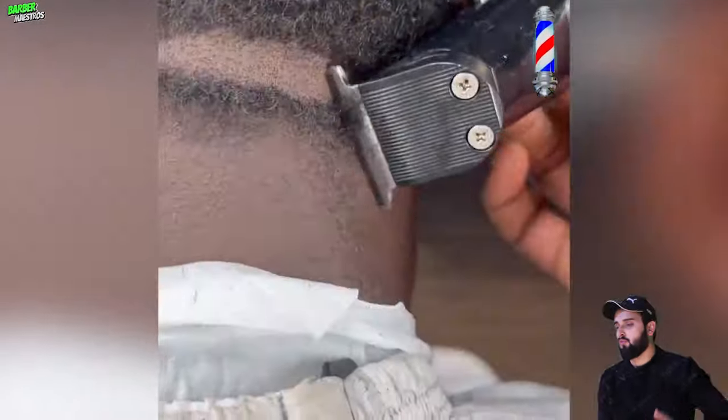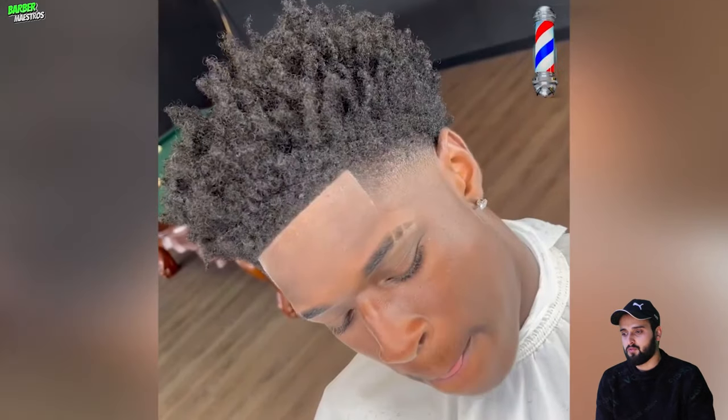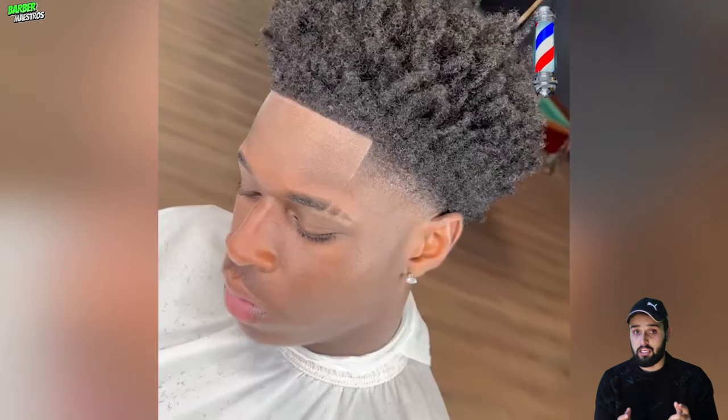This is your boy, back with another video of the most beautiful and flawless haircuts for Black guys. If you are looking for some beautiful haircut transformation, I think you should watch this video till the end and you will get the right haircut idea for you — I guarantee you. So let's go.